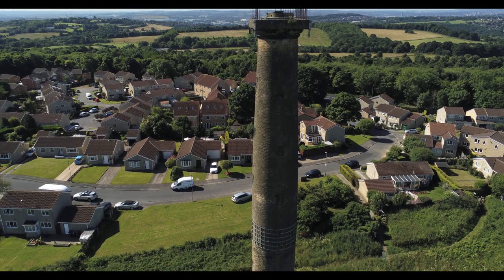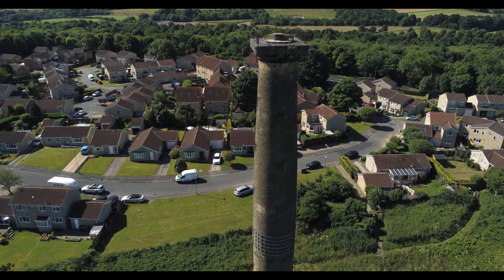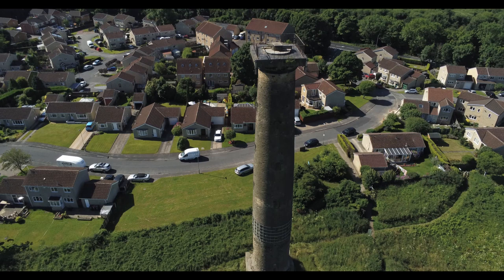A folly is a type of building that was mainly used for decorative purposes and was an architectural craze of the wealthy during the 18th and 19th centuries, mainly in the UK and France.